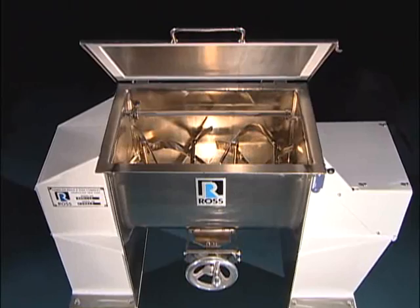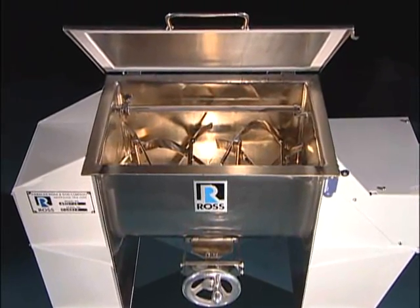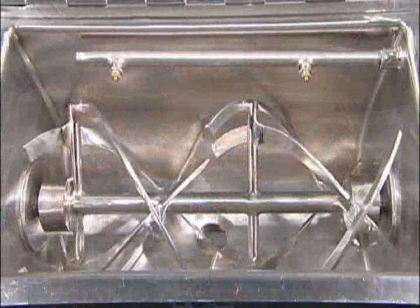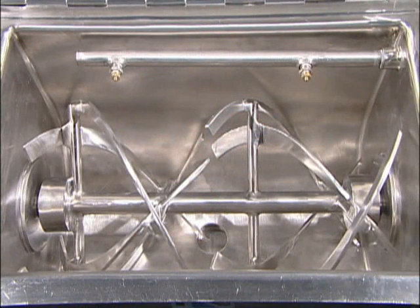Ribbon blenders consist of a U-shaped horizontal trough and a specially fabricated ribbon or paddle agitator. The ribbon agitator consists of a set of inner and outer helical blades pitched in opposite directions for fast and thorough blending.